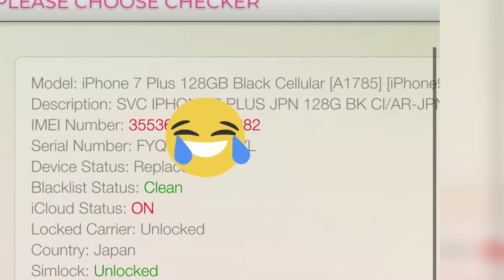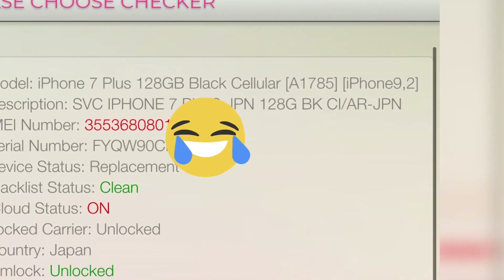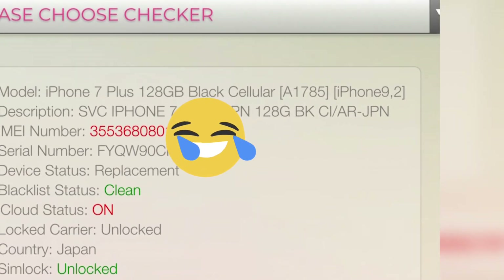The information for this IMEI shows: model is iPhone 7 Plus 128GB, black, cellular enabled. Description: 7 Plus Japan. IMEI number, serial number, and device status show replacement, blacklisted clean. iCloud status is on, locked carrier is unlocked, country is Japan.